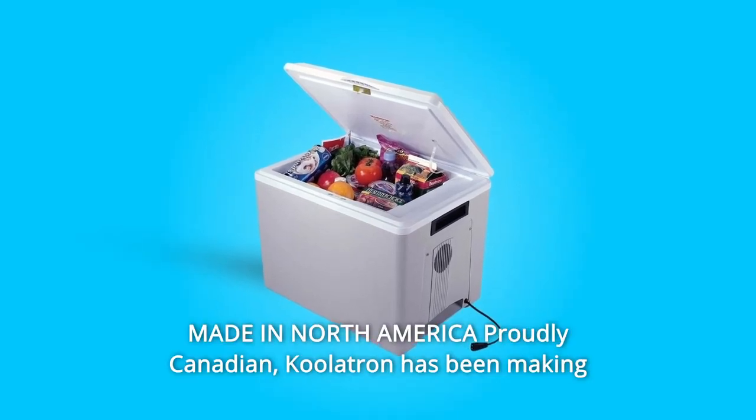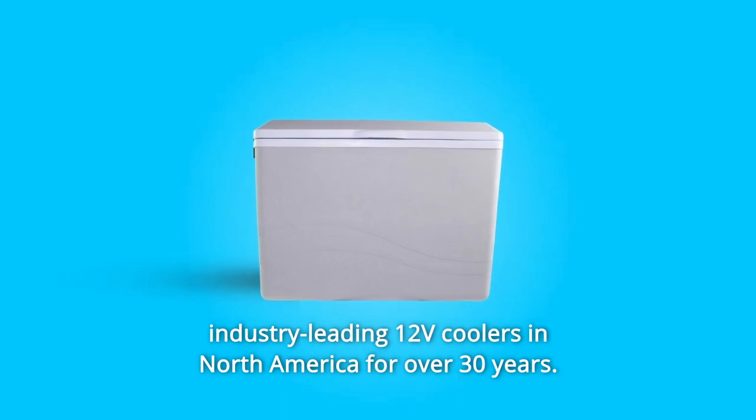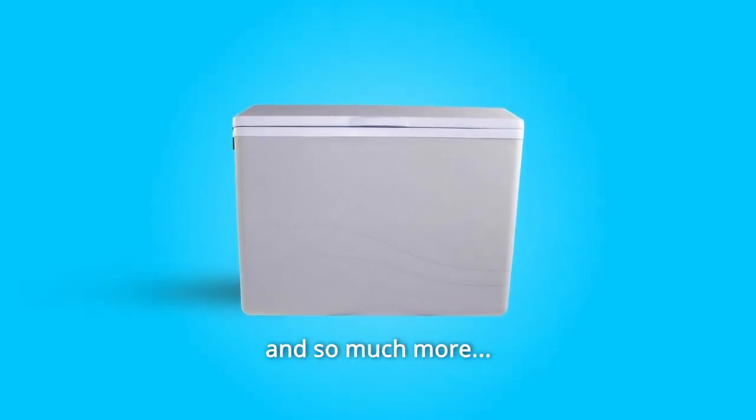Number 11: Made in North America — proudly Canadian. Coolatron has been making industry-leading 12V coolers in North America for over 30 years. And so much more.